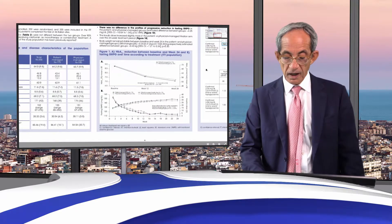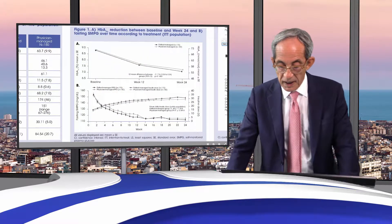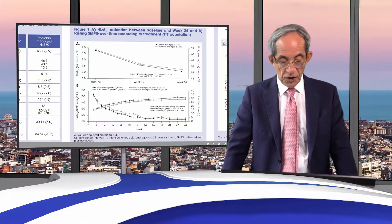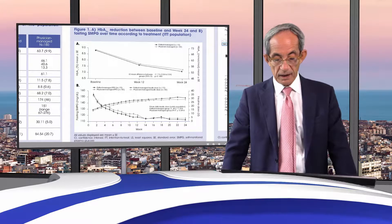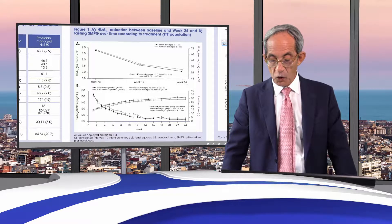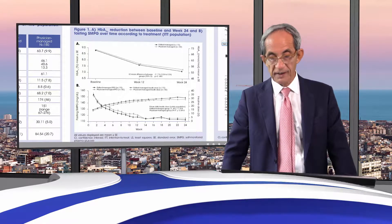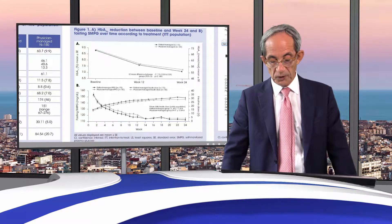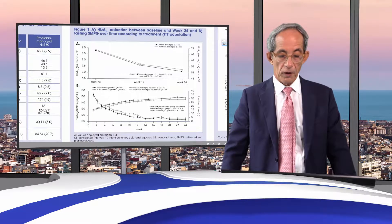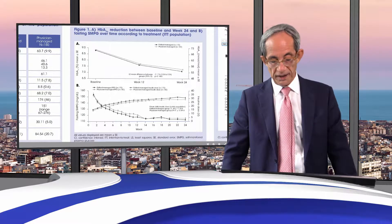The main result is the reduction in HbA1c. Both groups reached a very good HbA1c endpoint with no difference at all between the two groups. The primary endpoint was therefore met, with no difference between physician-managed and patient-managed insulin titration.